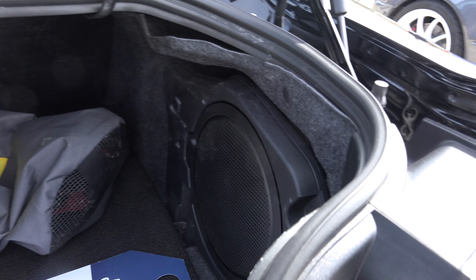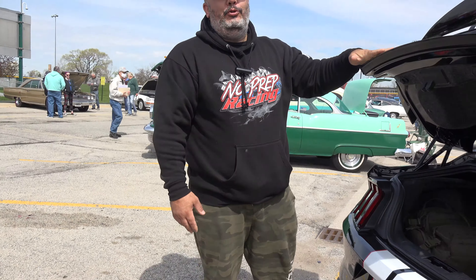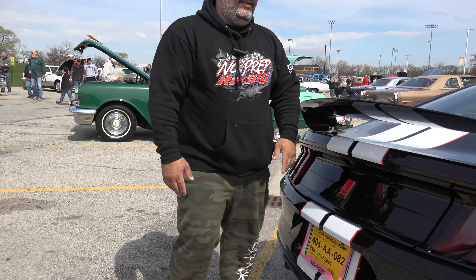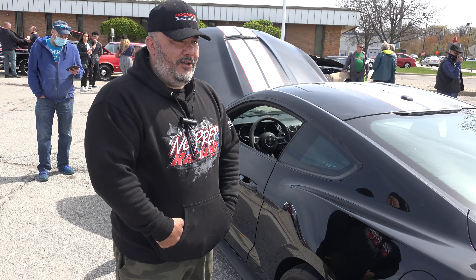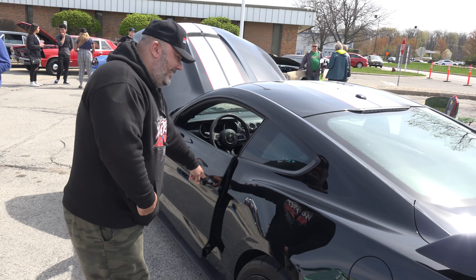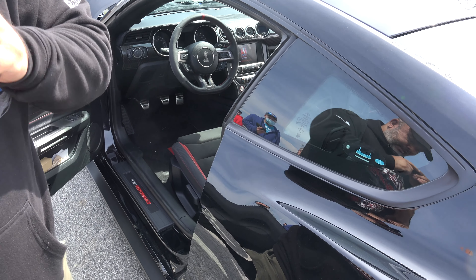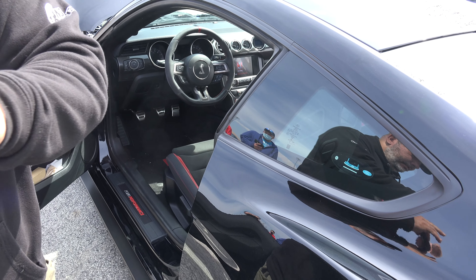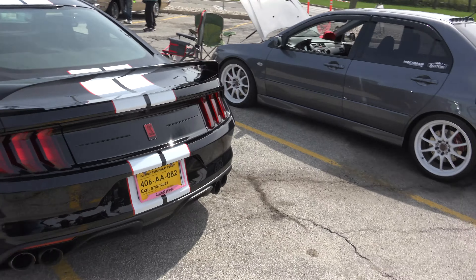The brakes are insane — if you don't have your seat belt on you're going through the window. It's a track car; they built it to be a track car. Alright, let's start it up. It starts off kind of quiet, but once I hit the button it opens up the exhaust. Okay, here we go.